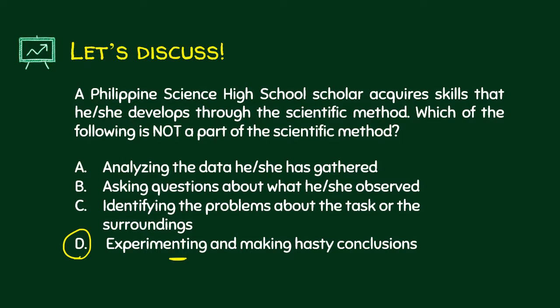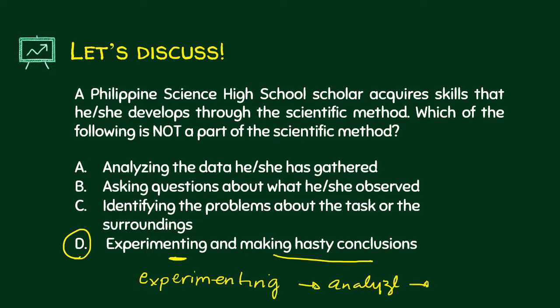Why is Letter D the answer? Because although you experimented, you made hasty conclusions. Remember that after experimenting, you still have to analyze your data and then make conclusions. That's why Letter D is the answer for this one.